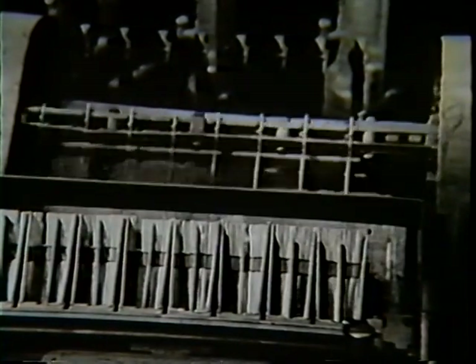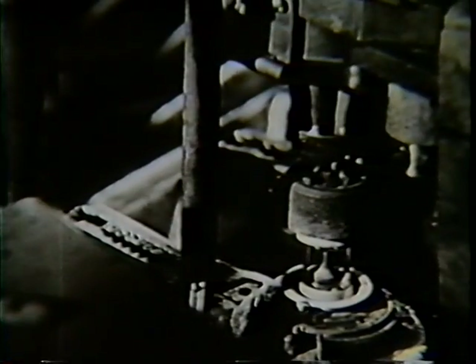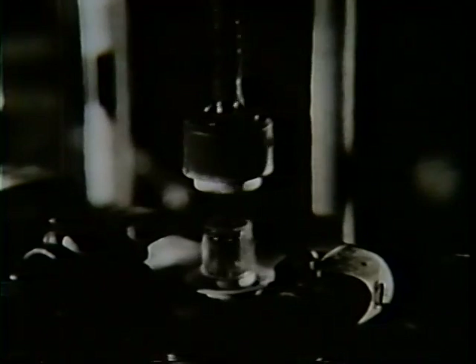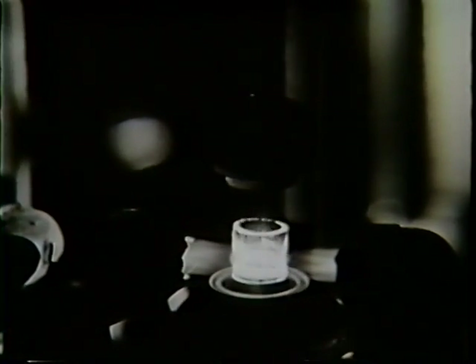Lead wires are fed into the machine from the top and dropped through a funnel-like device into the header. Now the assembled parts rotate through a series of flames.